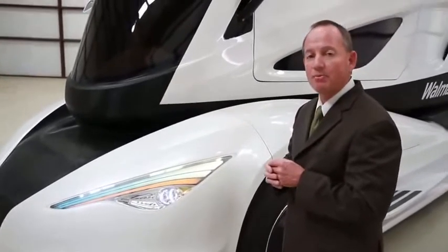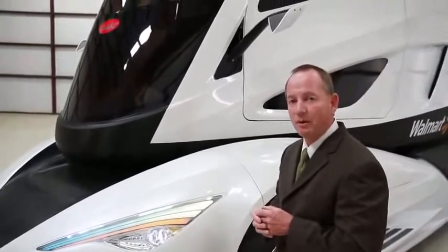If you think about it, a 20% aerodynamic improvement relates directly to a 10% improvement in fuel economy.